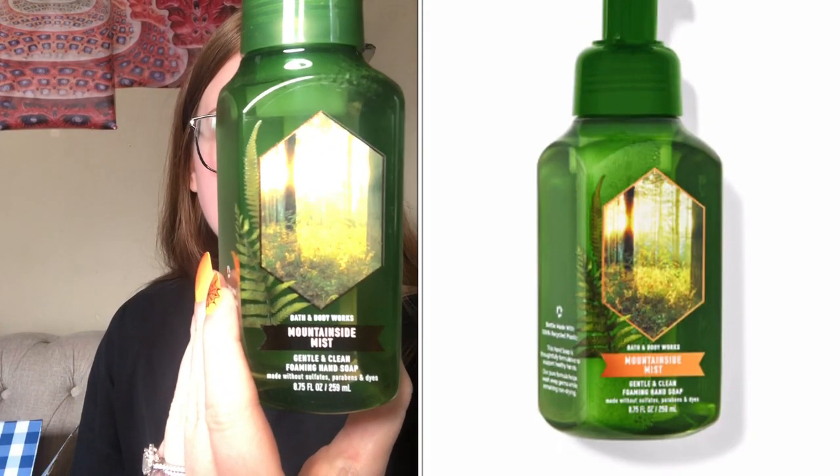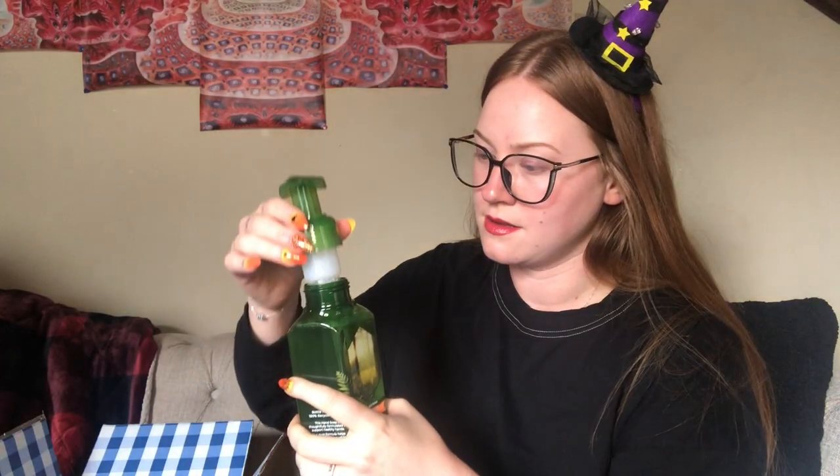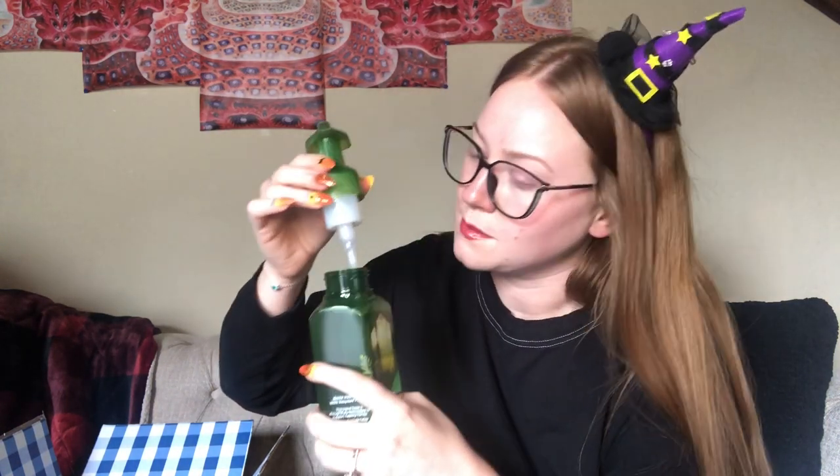Next we have mountainside mist — the notes are chilled autumn air, fresh musk, and juniper berries. Oh that's really fresh! This one is cologne-y also, definitely masculine, but I really like it. It's really good as a hand soap. I don't really love a cologne smell in a candle though. Right now I'm burning leather and brandy — at first it smelled really good but now there's some weird smell I don't like.